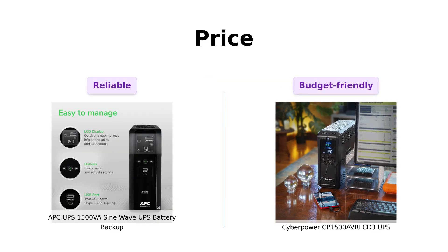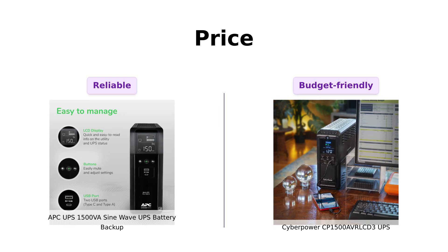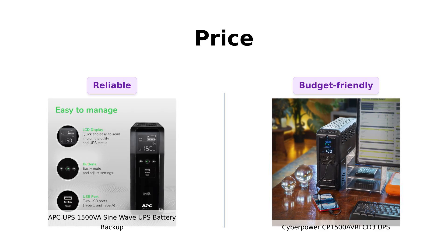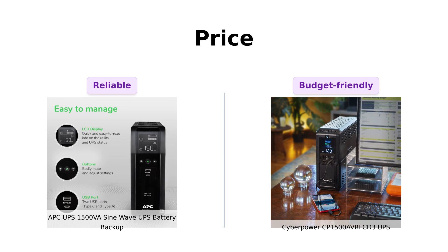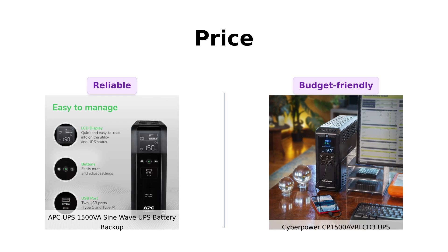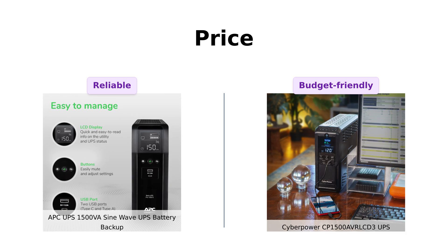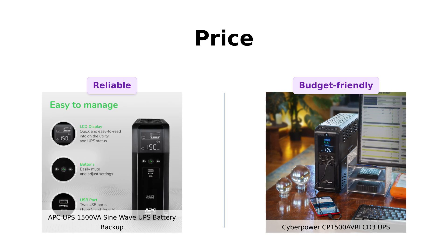First up, let's talk about the elephant in the room: price. The APC is priced at $284 while the CyberPower is a steal at just $209. With the CyberPower you could save enough money to buy a whole pizza. Reviewers have commented that the CyberPower offers excellent value for the features it provides. Meanwhile, the APC is often praised for its reliability, but at a higher price point. So if saving money is your thing, CyberPower is the winner here — but if you want to feel fancy and say you paid more for a UPS, go ahead and grab that APC.